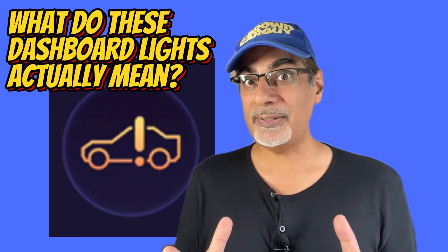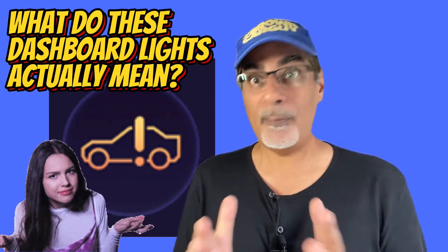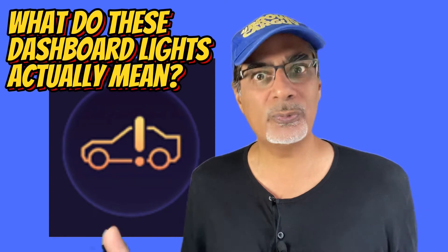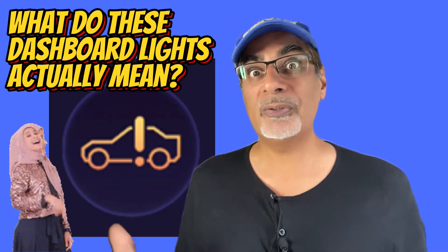This symbol with an exclamation mark in the middle of the car is the most confusing dashboard light of all among European drivers, according to a survey, with 80% failing to recognize what it means. It simply means electrical fault.